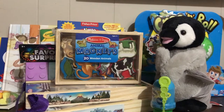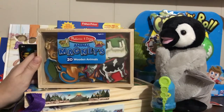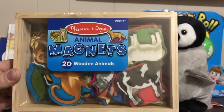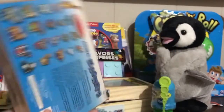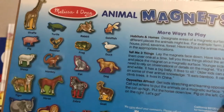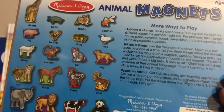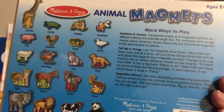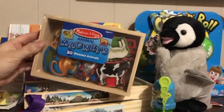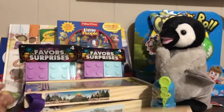The first ones are these Melissa and Doug animal magnets. I was really surprised to find Melissa and Doug at the dollar store — they were at the highest price point which is four dollars. You can see what's on the back. I was thinking of using some of these for categories, vocabulary for nouns, and describing little animals. They're magnets and they're really cool.